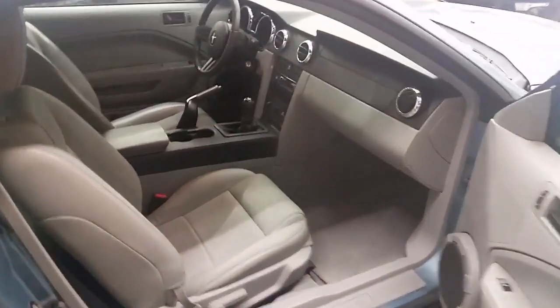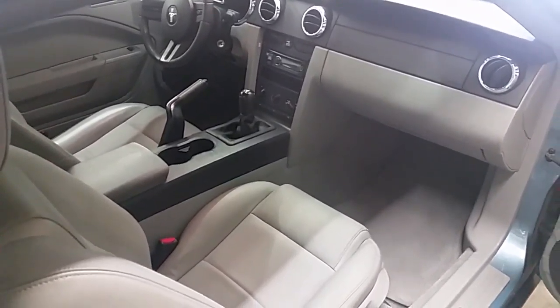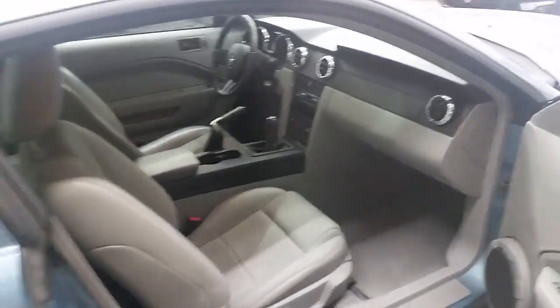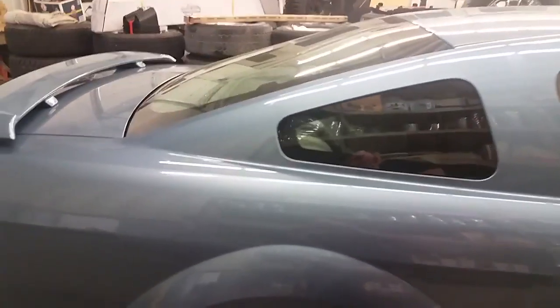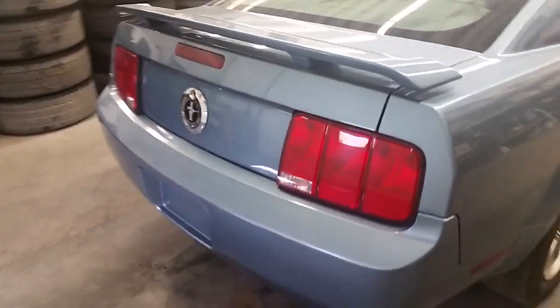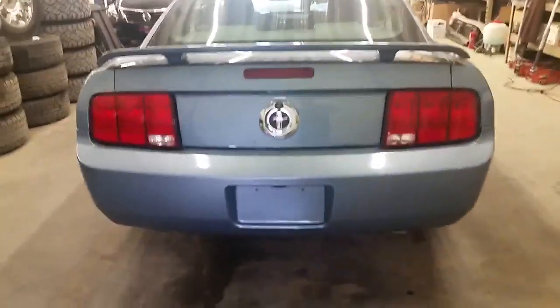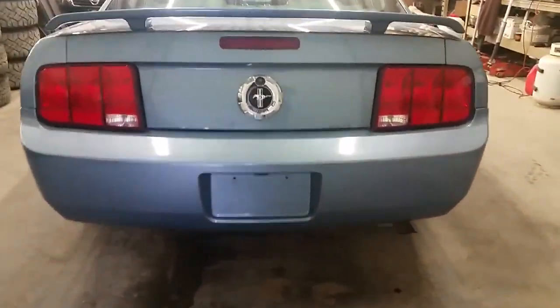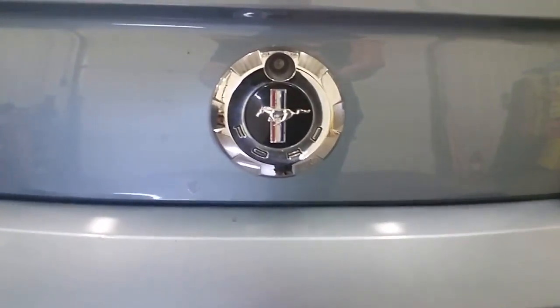You'll see an aftermarket radio and right there your five-speed manual gear shifter. As we go along to the back, you'll see that fastback inspired roofline going right down to a rally spoiler. Continuing on to the back, you'll see the retro triple-on-triple tail lights and that Mustang Ford racing emblem to finish her off.